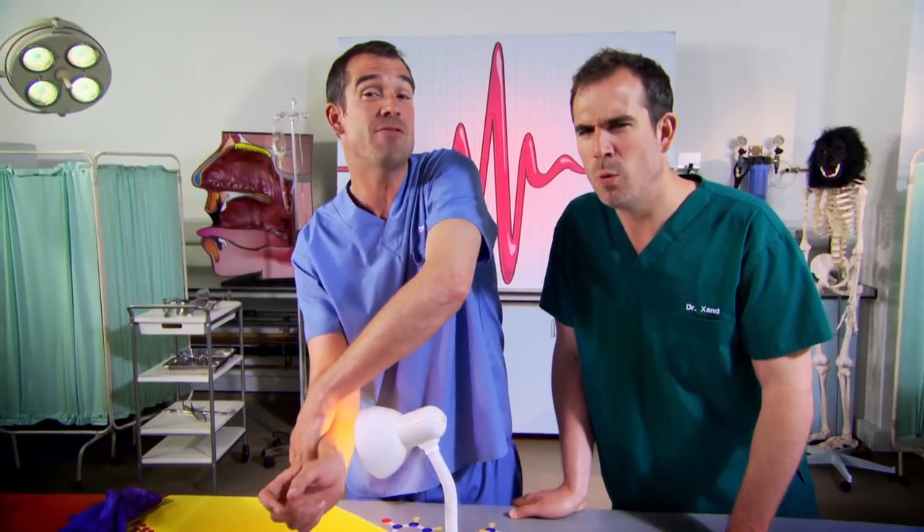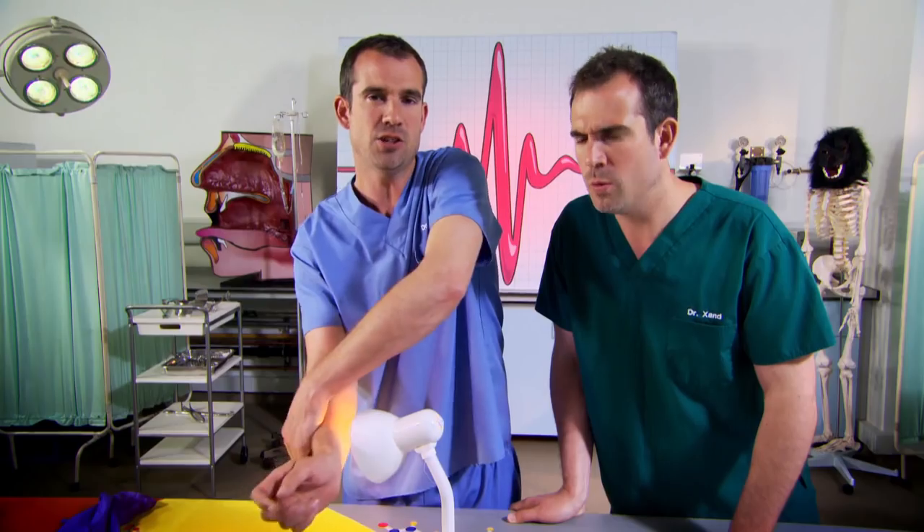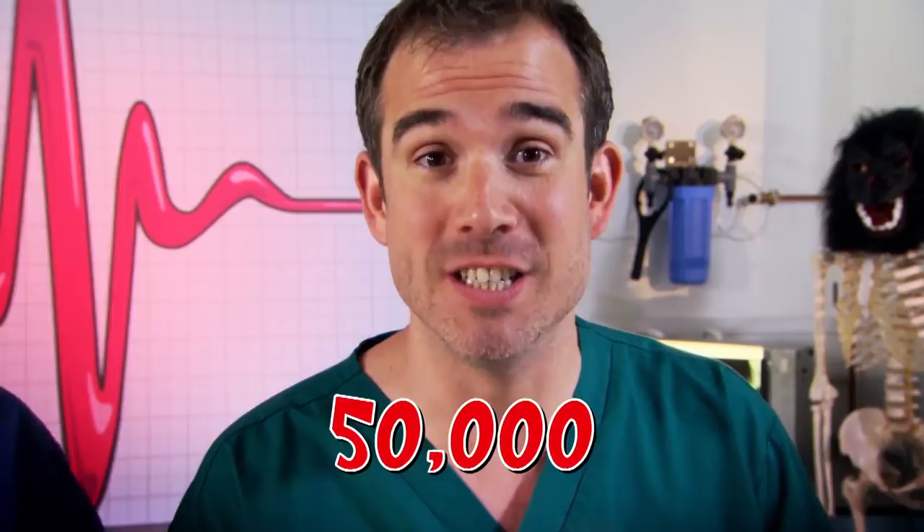I'm just helping my body to get rid of a few thousand dead skin cells. As I scratch my skin, the top layer is flaking off into the air. Your body already does that all by itself to make way for new skin cells. In fact, as it grows, skin sheds 50,000 dead cells every single minute, totally replenishing itself every four weeks.